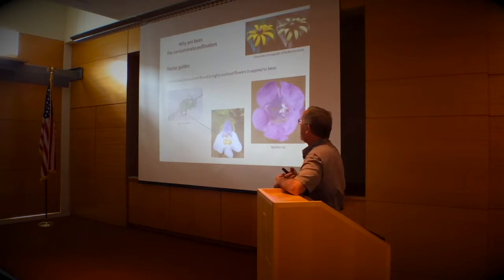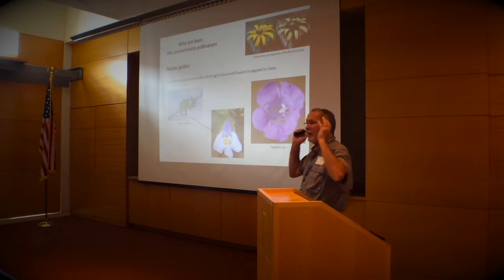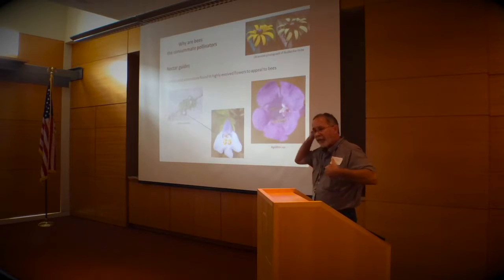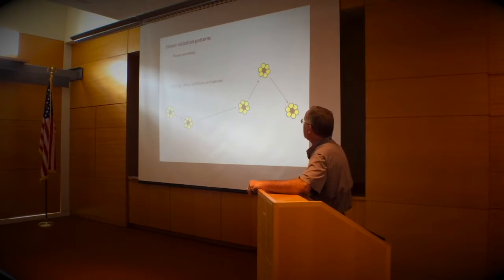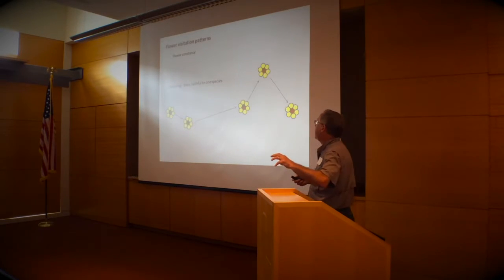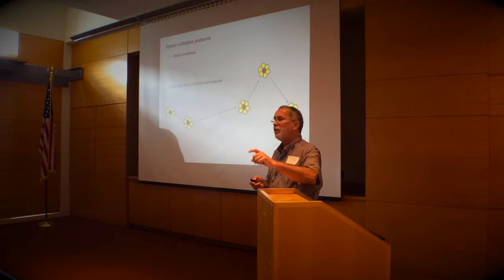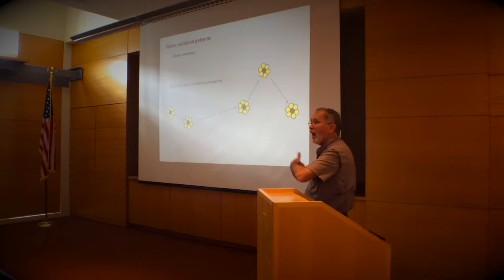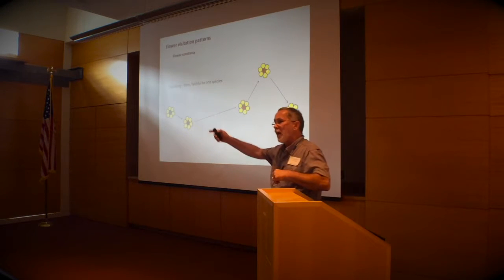Bees have all kinds of sophisticated adaptations, and the plants that depend on them evolve accordingly. Those of you who are flower fans know about nectar guides — plants have sophisticated markings that guide bees into the flower, past the anthers, and to the nectar. Bees have what's called flower constancy, much more so than any other group, especially butterflies. Once a bee visits a flower and is rewarded, it has a bias for that flower and will continue to visit the same species. Pollination biologists call that trap-lining — they go from flower to flower, spreading pollen.